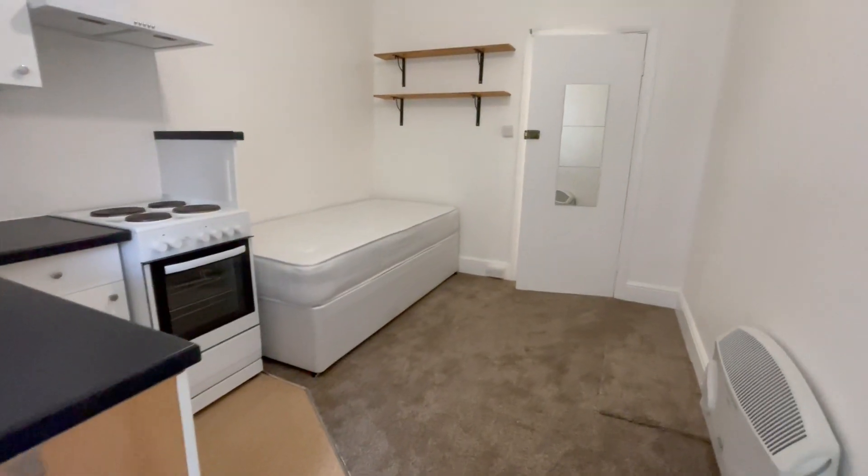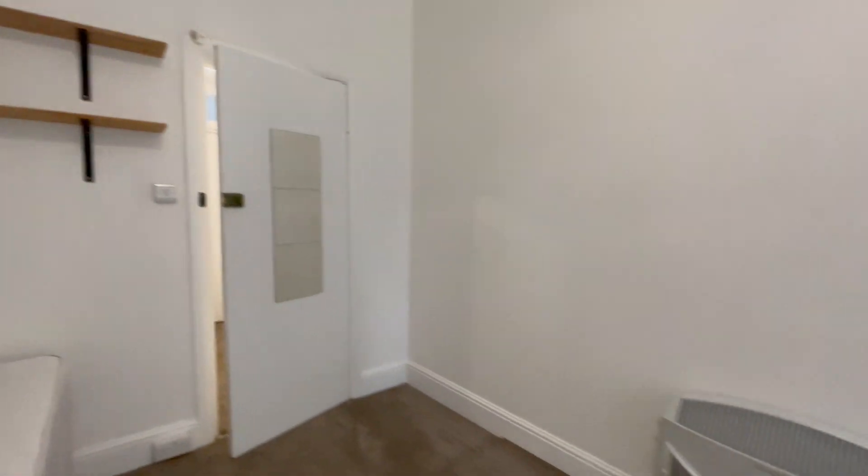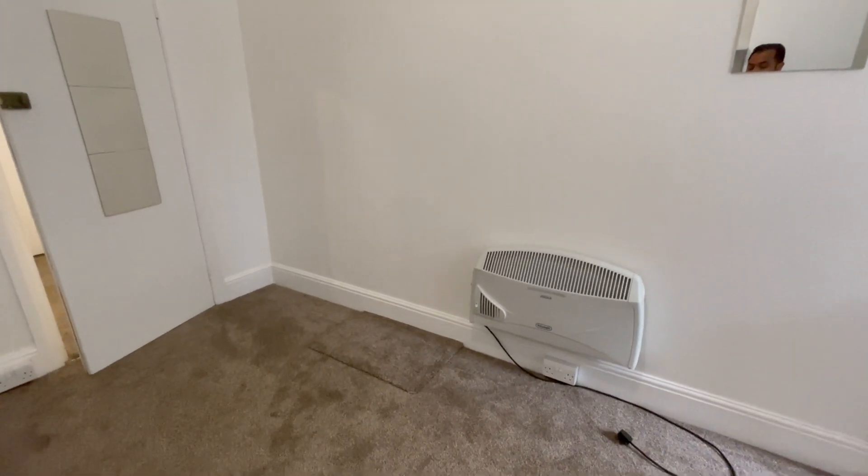The room comprises of a single bed and mattress, and the landlord will be providing you with a wardrobe, a small chest of drawers, and a desk and a chair, should you need one.